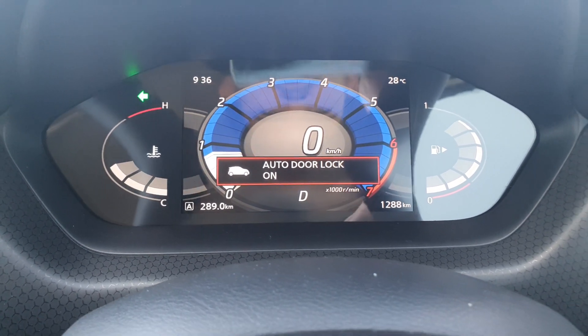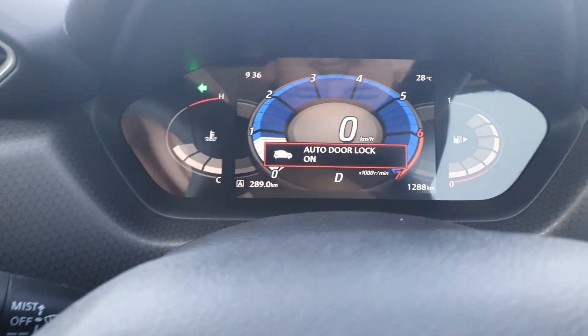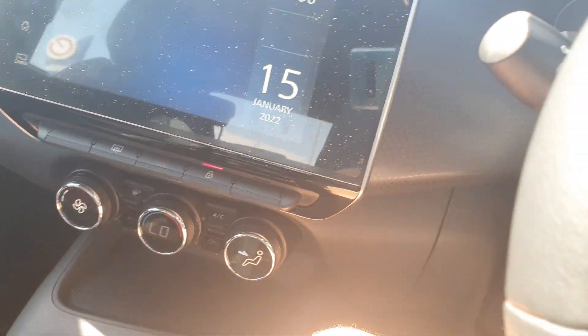So now you'll see if I drive faster than 15 kilometers it will auto lock the doors. I'm just gonna unlock it to show you guys. Remember the car must be idling — and there it goes. You see the door locked.